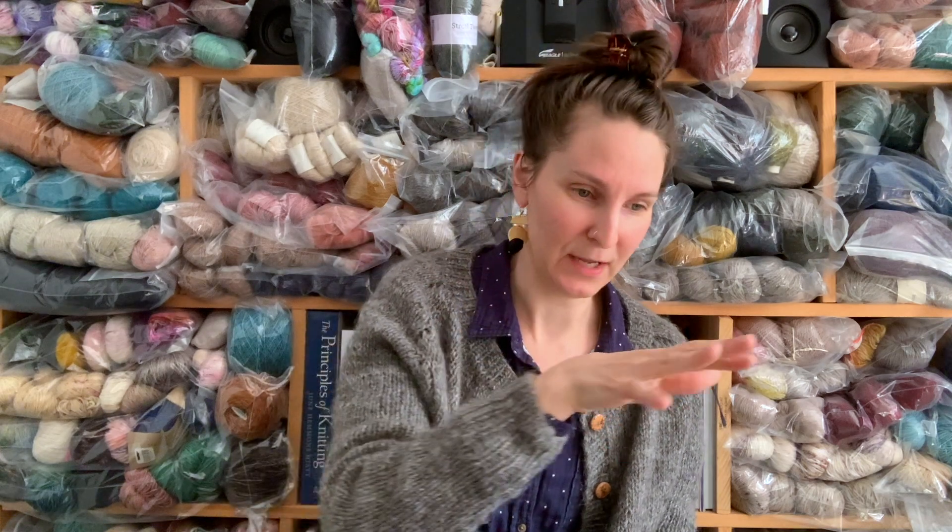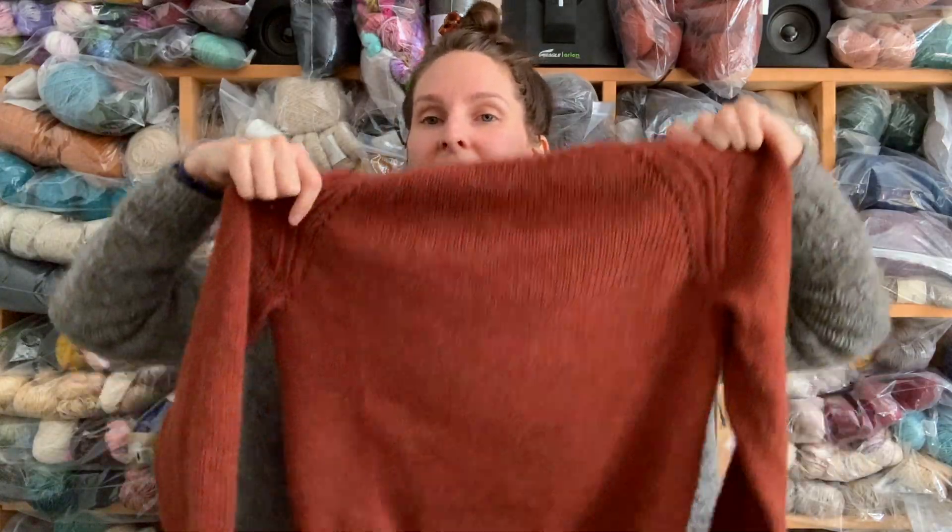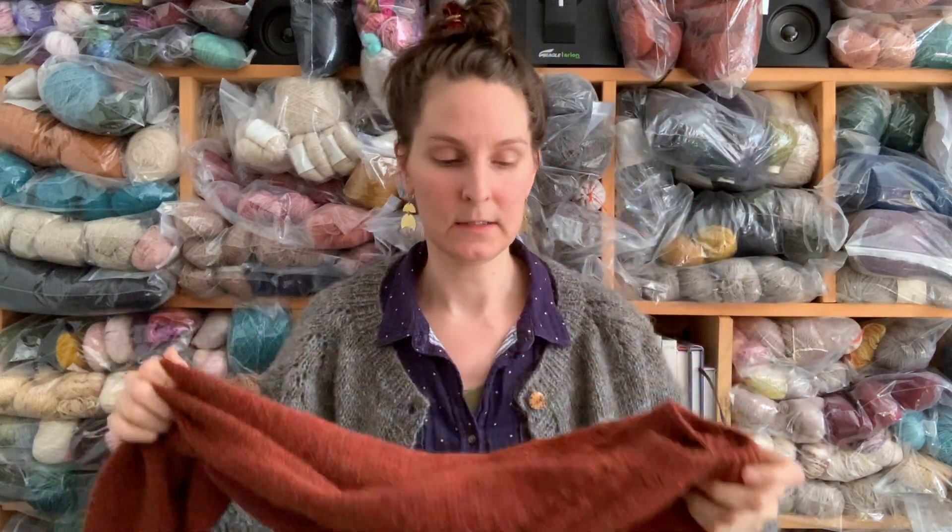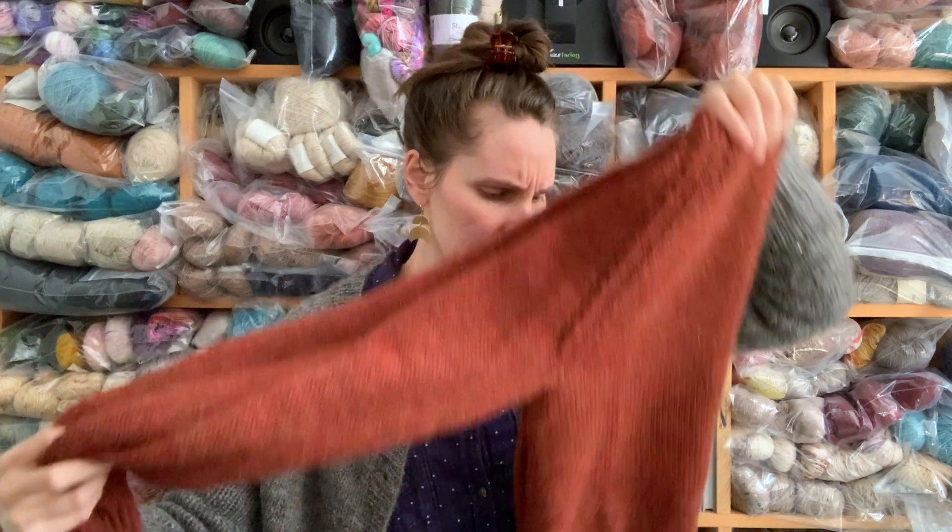It may not flatten out 100%, although I have had it happen magically — it readjusts to the size it's been pinned to. So sometimes if you've overblocked something, you can block it again and try to bring it in a little, and that has worked for me every single time. Sometimes it dries with a little bit of wave, but wool has the magic ability to do that. This is the Ultra Alpaca, which is 50% wool, 50% alpaca — it's wonderful. I highly recommend it, and it has really nice drape, which not all sweaters have.